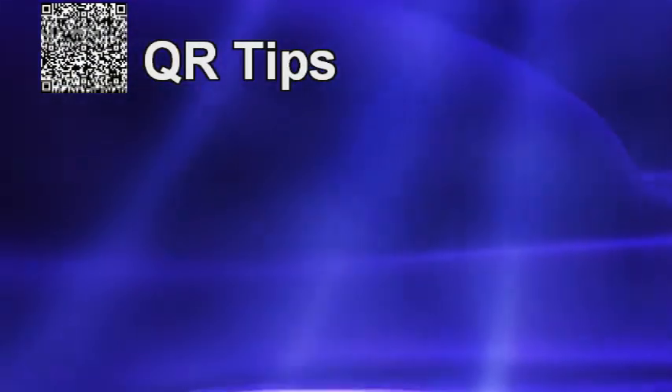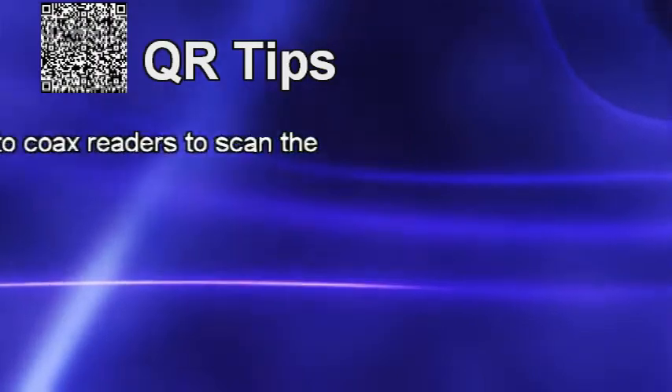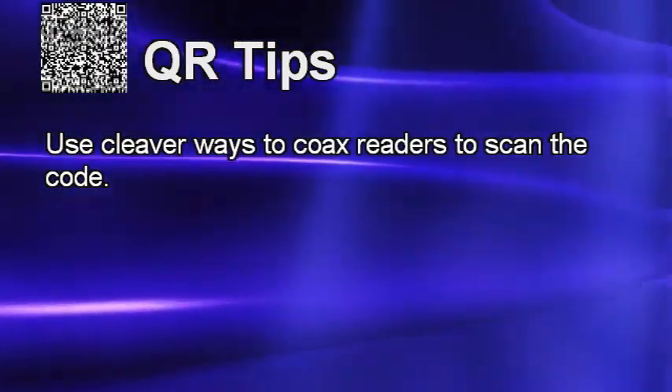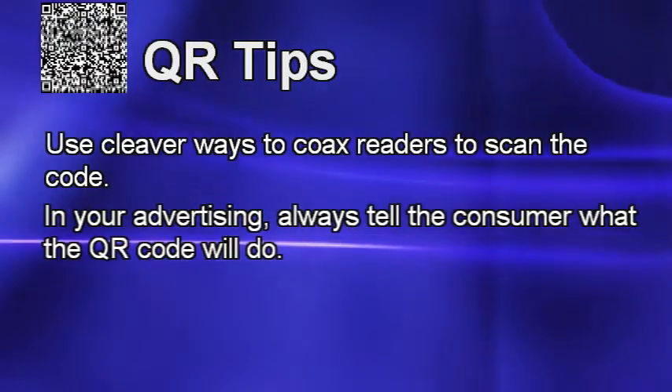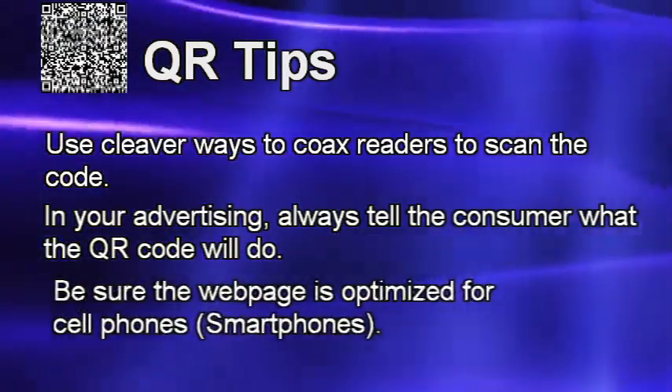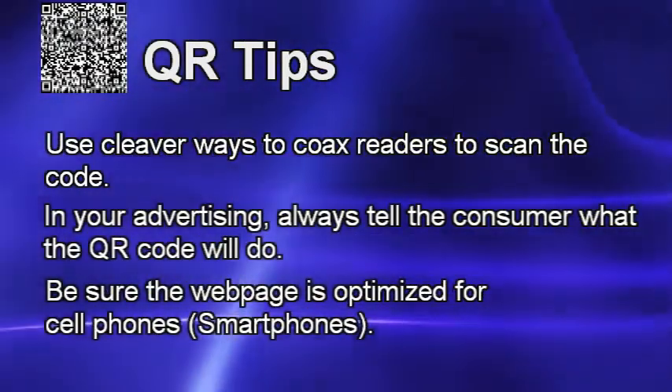A few important tips about using QR codes. Use clever ways to coax readers to scan the code. In your advertising, always tell the consumer what the QR code will do, and be sure the web page is optimized for cell phones.